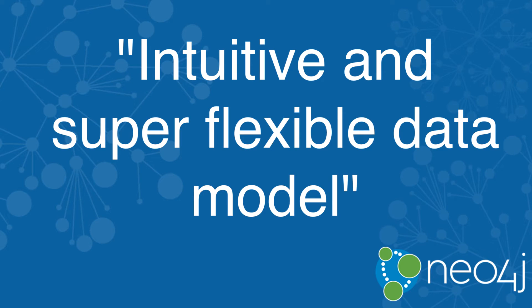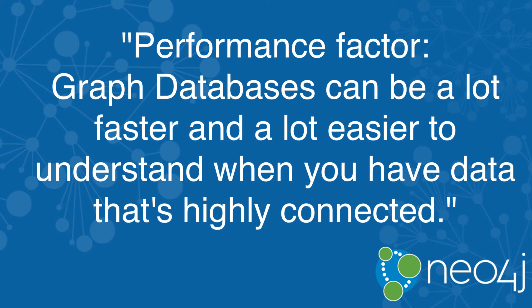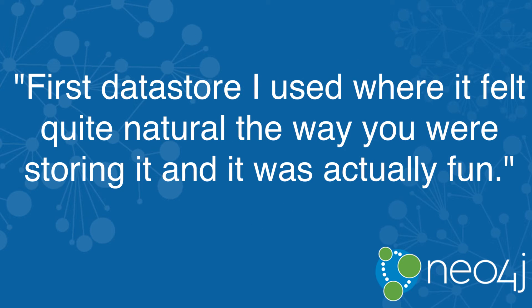The best thing about graph databases is this intuitive and super flexible data model. The one thing is really just about that performance factor. Graph databases can be a lot faster and a lot easier to understand when you have data that's highly connected. It was the first database or any data store that I'd used where it felt quite natural the way you were storing it, and it was actually fun. It didn't feel like a real pain to use.